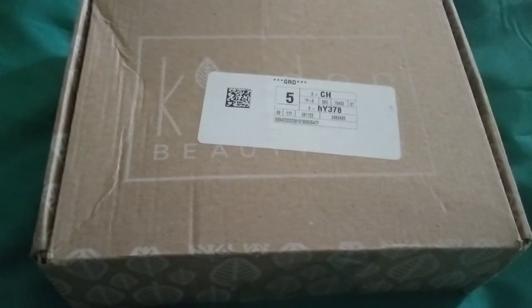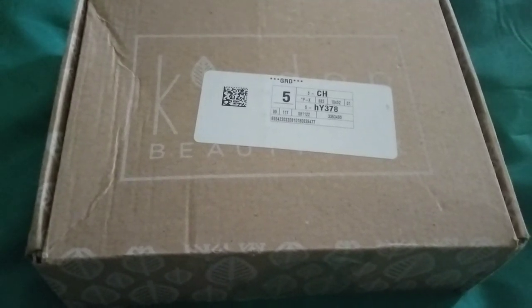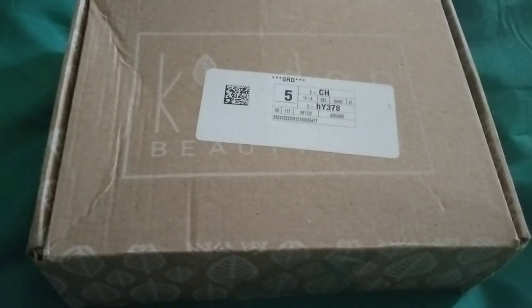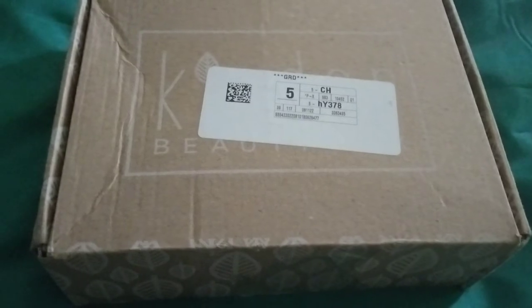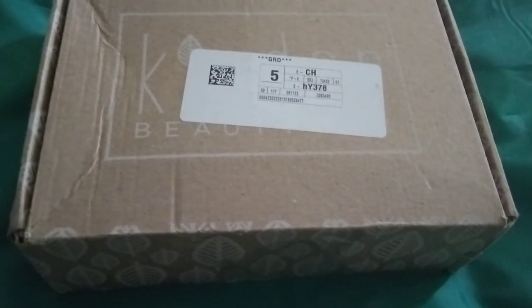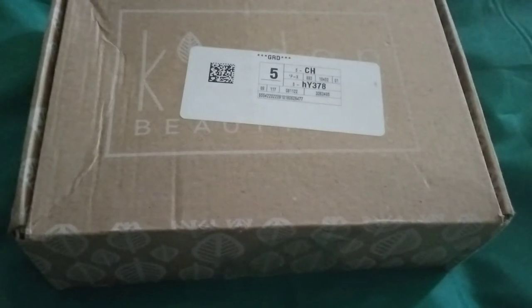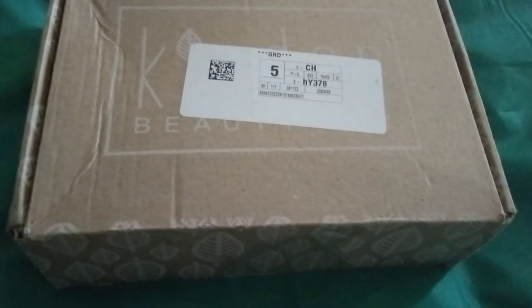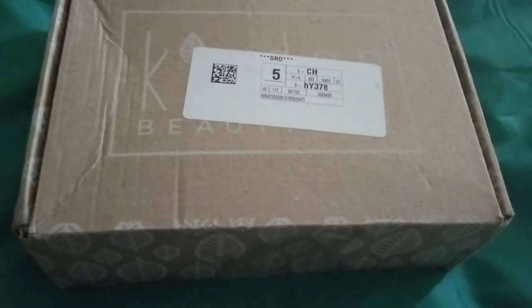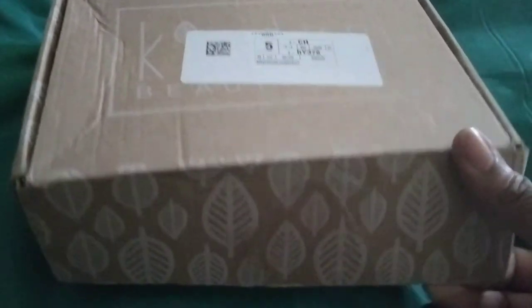Hi everyone, welcome back to my channel. This is Jody and I'm here with the August 2022 Kinder Beauty box. I haven't filmed in a while — some boxes I've been pausing, some I have been receiving but just haven't been filming. It takes a long time to upload videos; my single swag petite box for August was a 10-minute video taking a whole hour to upload. I've been having upload issues so I just scrapped it.